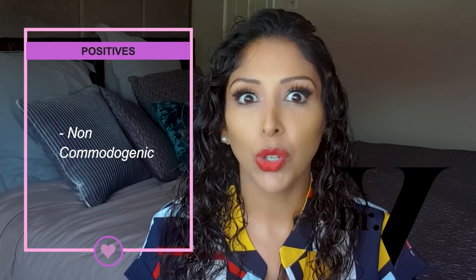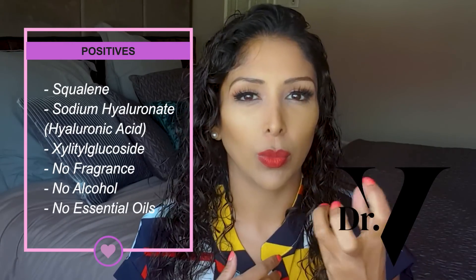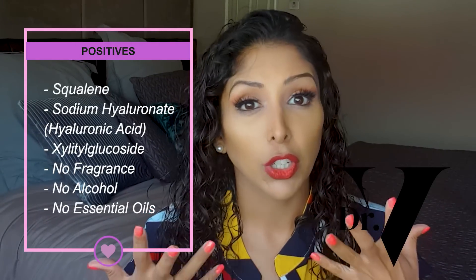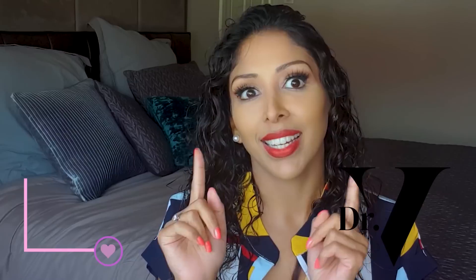The next product I love — this is their Hydra Balance, and it is doctor-approved. I would buy it. It's non-comedogenic, which you know is so hard to find in a moisturizer. The positives are squalene as the emollient, sodium hyaluronate which is like a water magnet, and xylitylglucoside which is a very good humectant. It has no fragrance, no alcohol, and no essential oils, so this one is definitely a keeper.